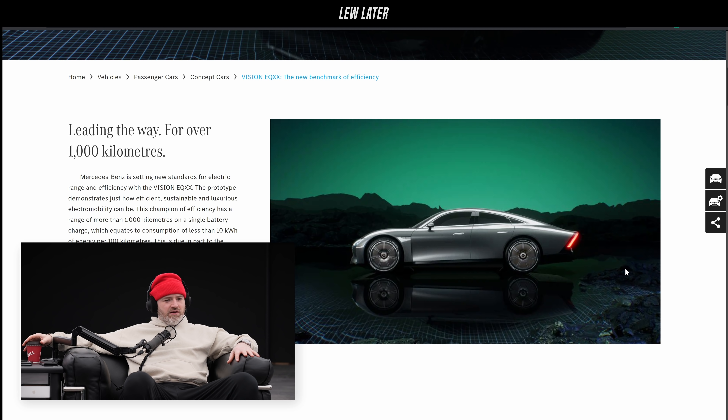The moment I saw this shape... Are they going to release it? What do you know about it? I'll buy it. Will they ever make it? The prototype demonstrates just how efficient, sustainable, and luxurious electromobility can be.